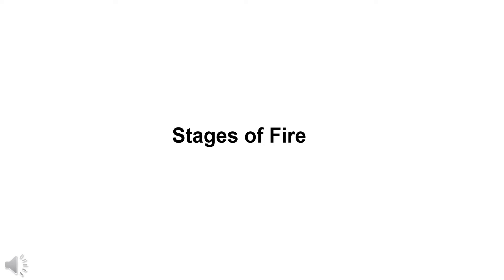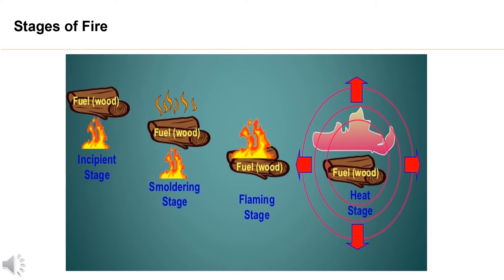Stages of fire. Stages of fire, except explosion. Most fires have humble starting and grow through the following four stages of combustion.